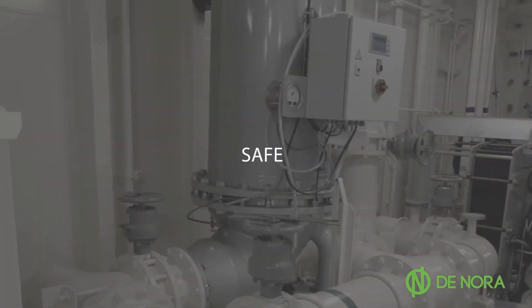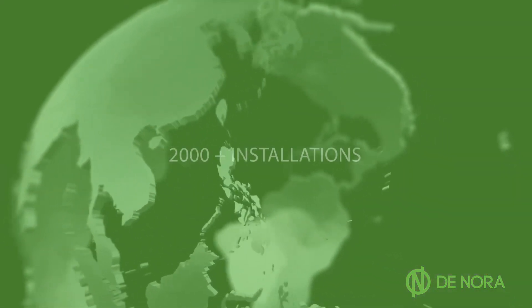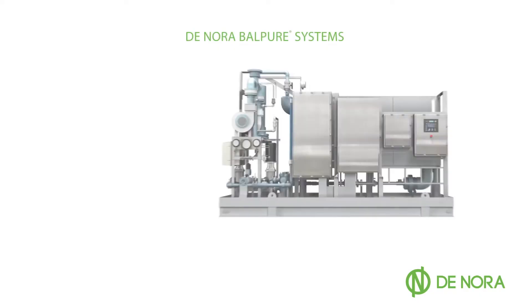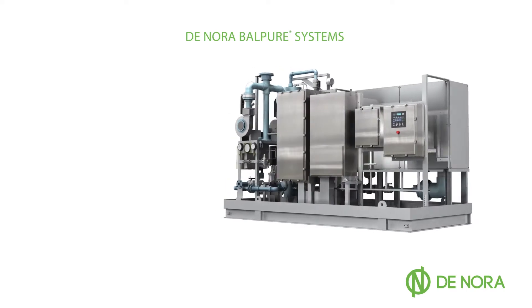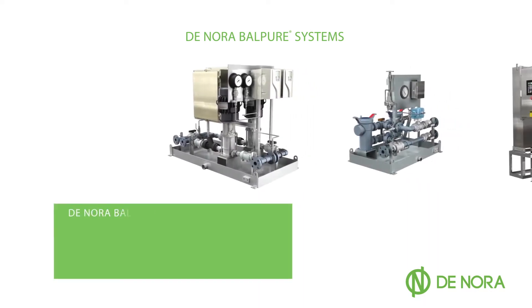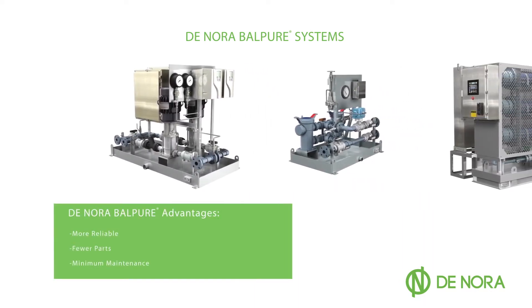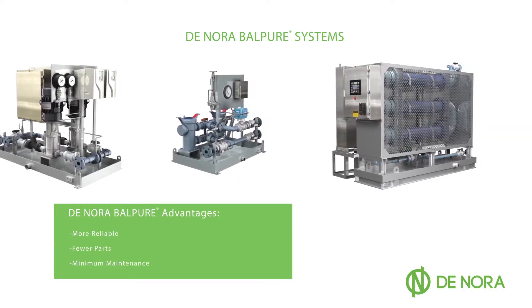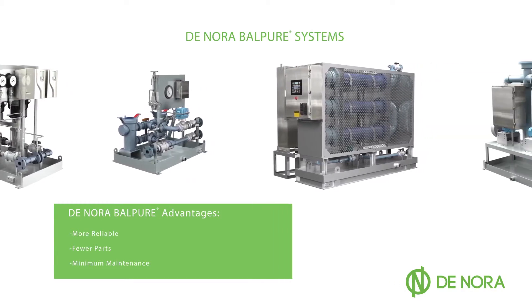Ship owners choose the Denora Balpure ballast water systems for proven reliability, simplicity, and safety. With more than 2,000 installations worldwide, Denora's electrolytic disinfection technologies for seawater have proven to be highly effective, reliable, and economic. Denora Balpure systems are also less prone to issues. The simple design encompasses fewer parts and components, minimizing maintenance and reducing the number of mechanical incidents.